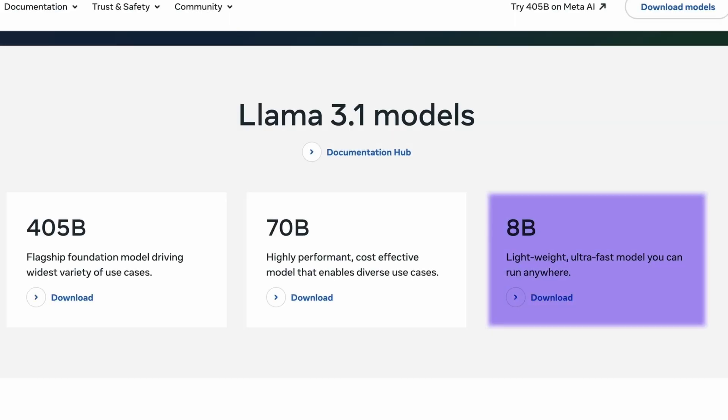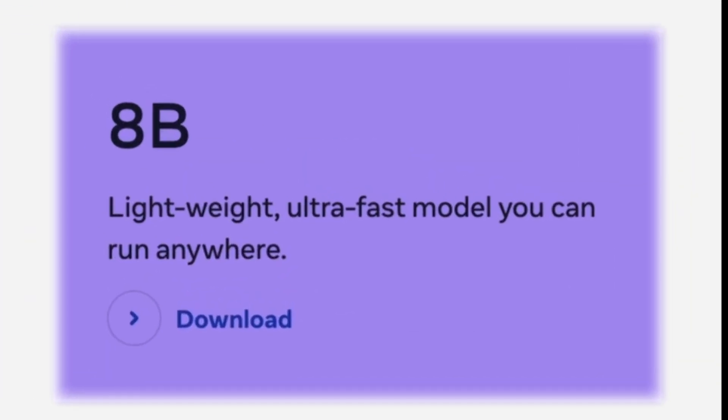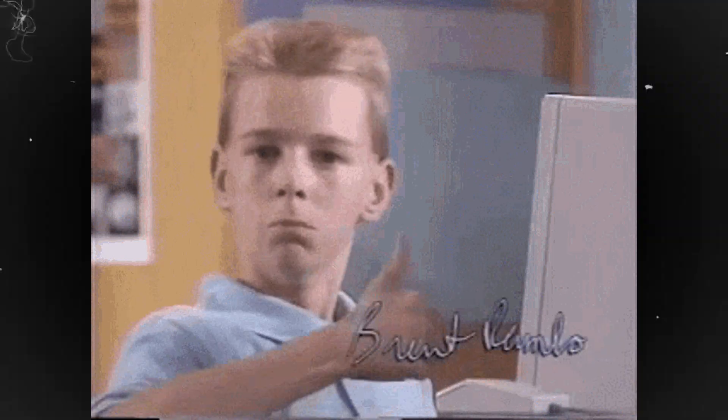At the number 6 spot, we have the smallest member of the LLAMA 3.1 family, the 8B variant, which is designed for scenarios with limited computational resources. While not as powerful as its larger siblings, the 8B model could still be useful for simpler coding tasks or in resource-constrained environments.